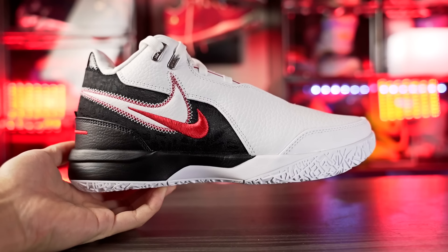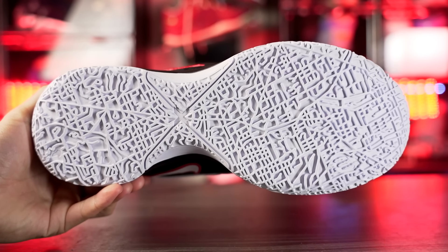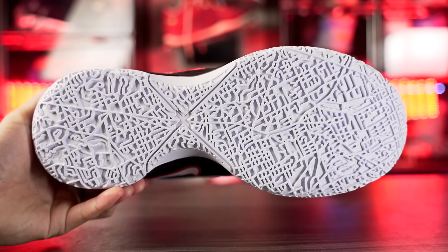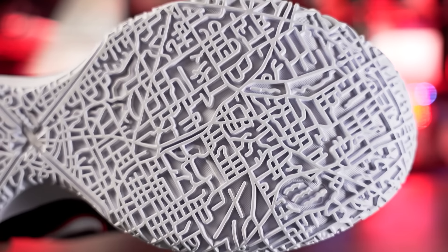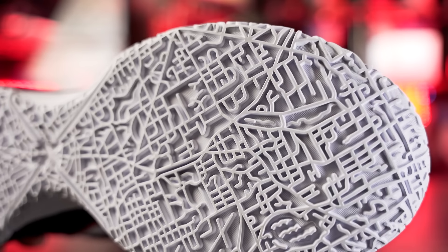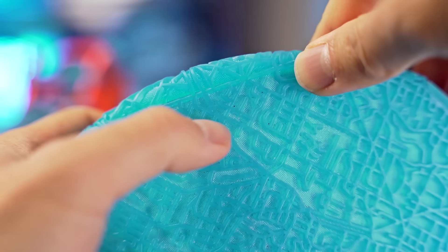Starting with the LeBron Next Gen Amped — it has the same exact outsole as the Next Gen, with that map of Akron design. You do have to break it in; the solid white rubber outsole needs a little break-in time, but once you do, the traction on a clean court is really really good — almost top tier. It does pick up a little bit more dust than the first-tier shoes, but still has solid traction on a clean court. Durability should be fine with a lot of surface area, grooves, and pretty hard rubber.